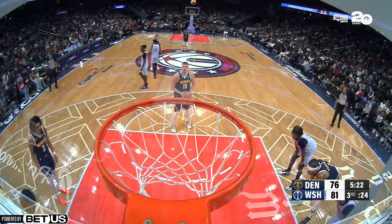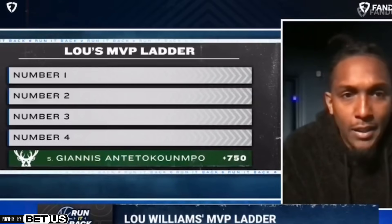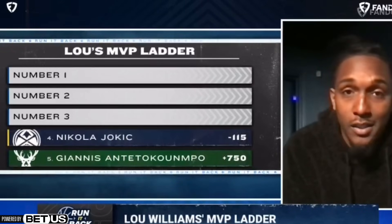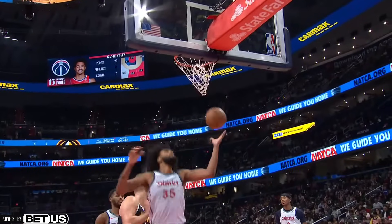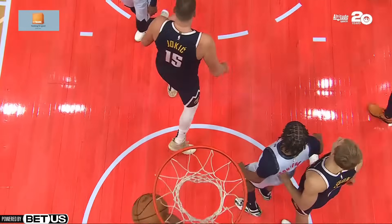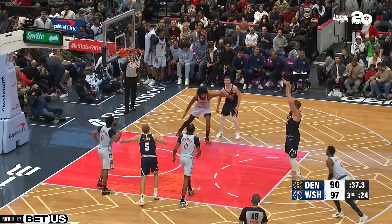I saw an MVP standings prediction from basketball player Lou Williams and where he placed Nikola Jokic will shock you - number four. He said it's unpopular and Jokic is out of his top three because the Nuggets are barely 500. But how in the world do you put Nikola Jokic number four and just say it's the record? When he's off the court the offense is ranked 30th, and when he's on it it's ranked first. Doesn't that show valuableness? Doesn't that show that record shouldn't be looked at?